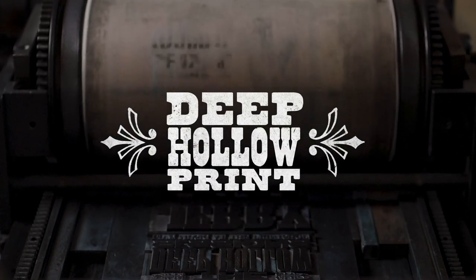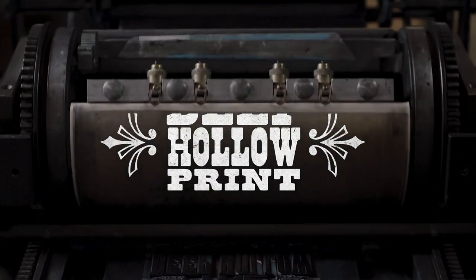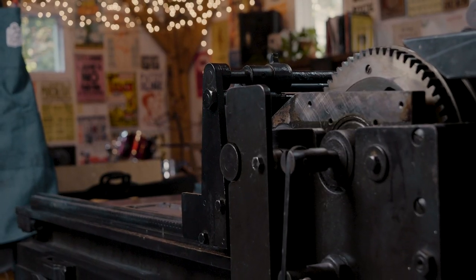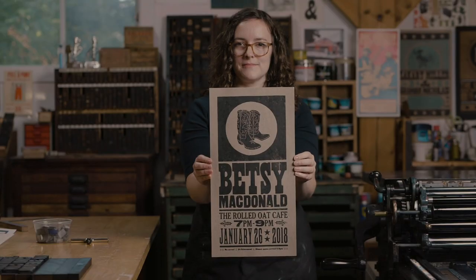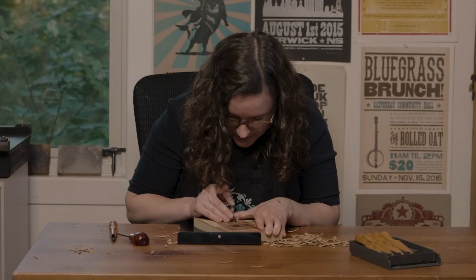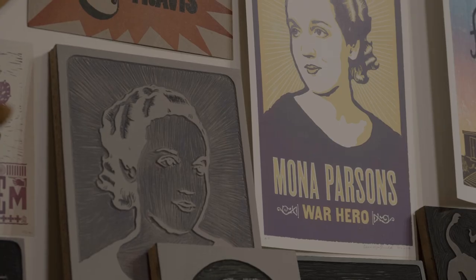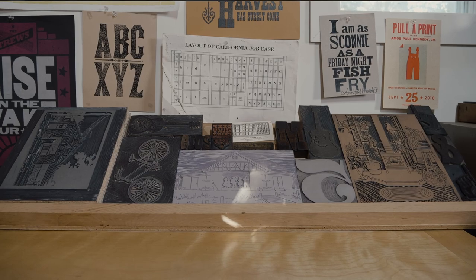My name is Laura McDonald and I live in the Annapolis Valley and I run Deep Hollow Print. My printing press is a Van Der Cook cylinder press and it was made in the 1930s. I basically started out just wanting to make gig posters. Now I do carvings and images for commercial labeling. I do art prints and cards and other printed ephemera.